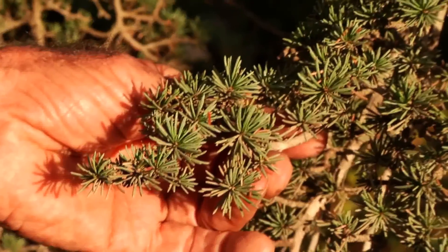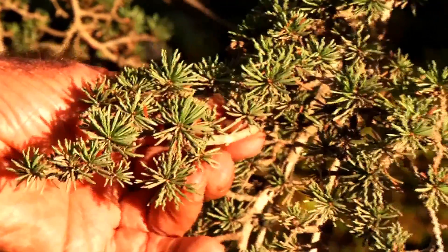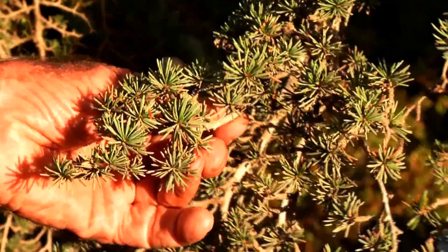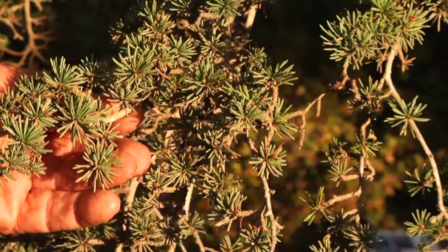Here you can see them directly in front of you. Touch the branch and see how their needle-shaped leaves are arranged in groups. This is a feature which is unique to cedars — many small leaves clustered together along the branch.